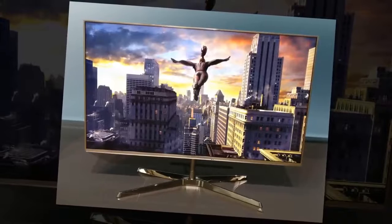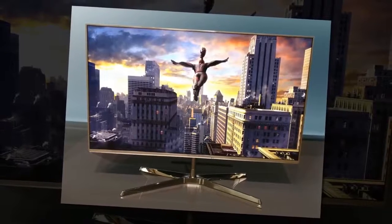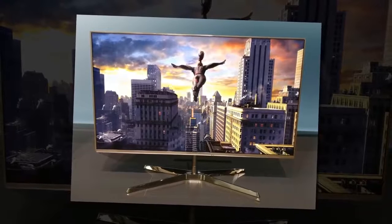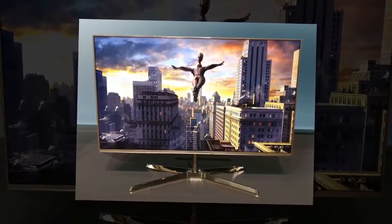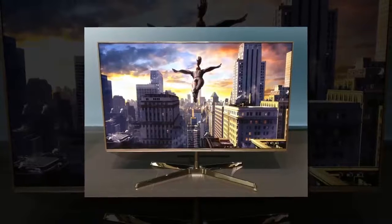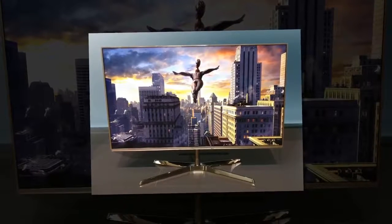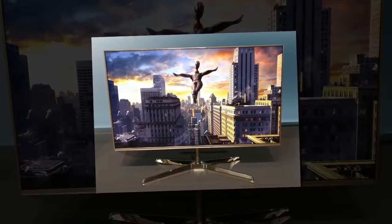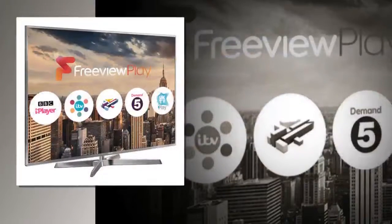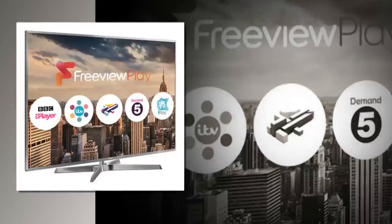Something odd that also works in the TV's favour is its weight — the unit is remarkably heavy and sturdy to boot. This points to the machine being composed of high-quality components, but you wouldn't know that to look at it. Aesthetically, this TV is thin and sleek.